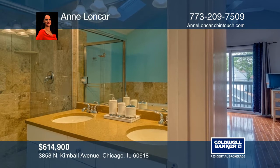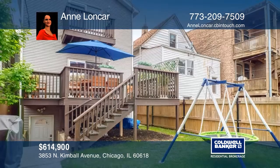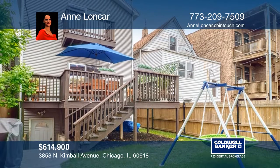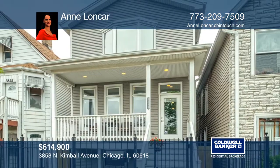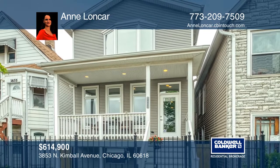There's an expansive deck and new backyard. The upstairs boasts new hardwood floors and a master suite with a balcony. Loncar would love to give you a private tour.